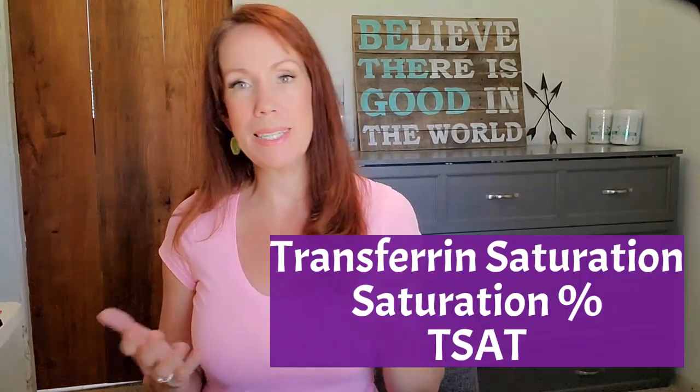The next marker on the iron panel is transferrin saturation, which can show up as TSAT or transferrin percent. Transferrin is one of the iron chaperones that our body uses to safely contain iron, and it's the primary carrier protein used after iron has been absorbed. You can think of transferrin like an iron taxi that your body sends out to pick up iron that's been absorbed and deliver it safely to wherever it's needed. The transferrin saturation test tells you what percentage of the seats on those transferrin taxis are full. A low saturation percent means the transferrin taxi isn't full and there are still seats available for any iron that might be absorbed. A high saturation percent means your transferrin taxis are getting full and won't be able to accommodate much more iron.